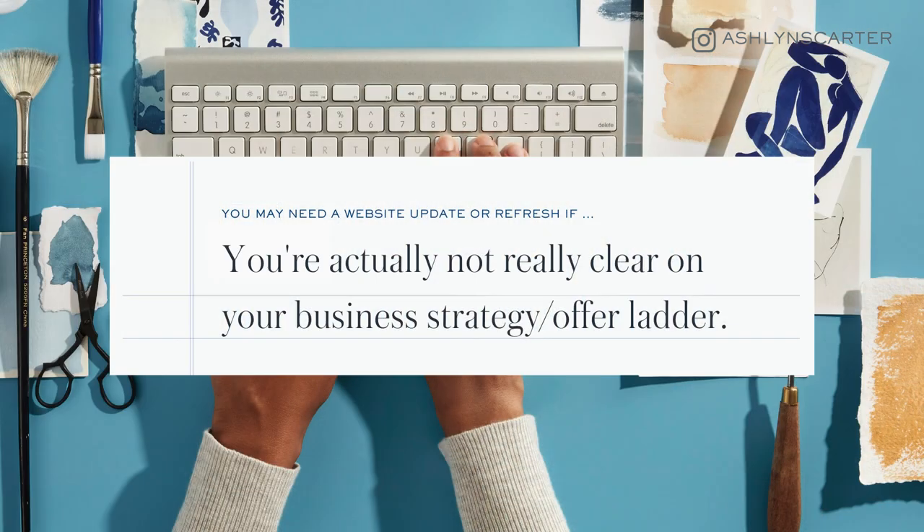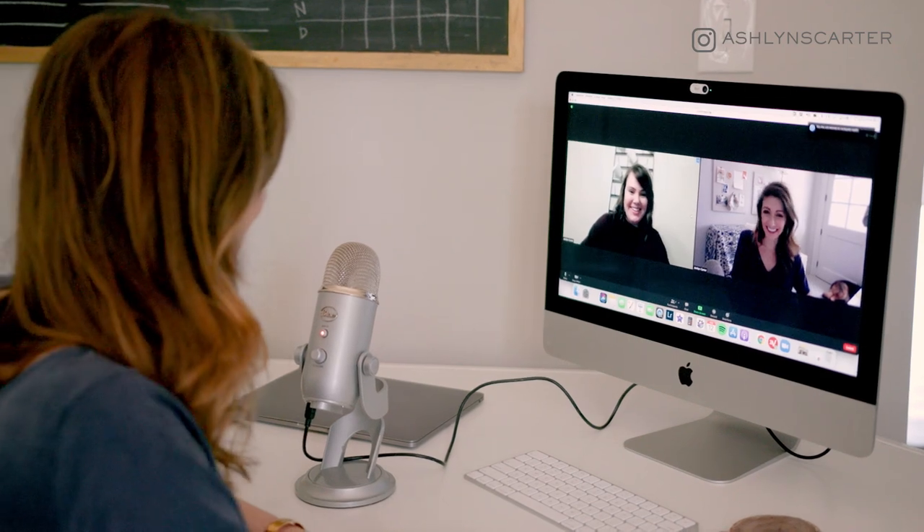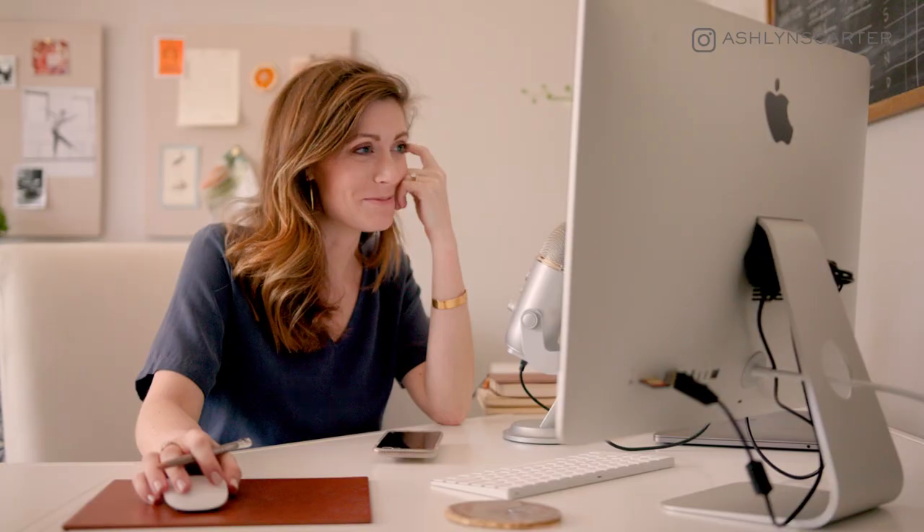Number three: you may need a website update or refresh if you're actually not clear on your business strategy or your offer ladder. The other week I was on a potential client call, and it took about 30 whole minutes for me to understand their offer ladder and their dream progression of a customer journey. Even understanding the basic value prop of each offer took 30 minutes. And a lot of times when we feel flustered about what our offer ladder is, it can feel like the best solution is just to get a new website — one that's more articulate towards our dream customer or has better design.